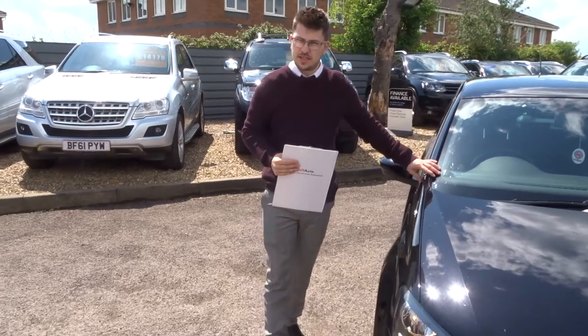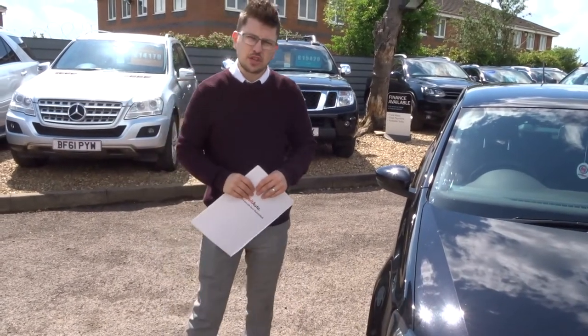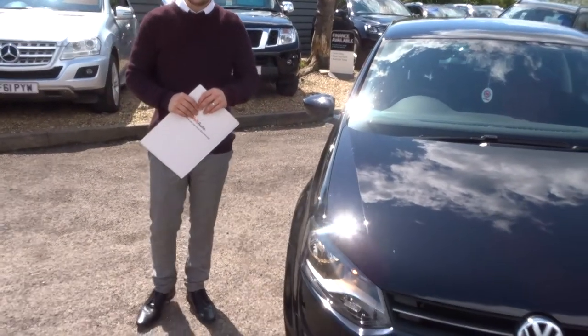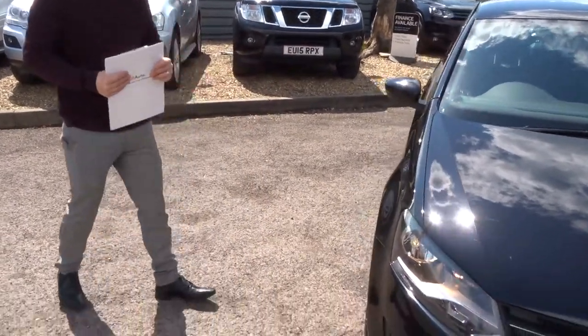We got this car from Listers. When it came in to us, we did a 160-point inspection on the car. The inspection is videoed — the car goes on the ramp to check the health inside and out. You can have a walk around the car as I'm talking to you.